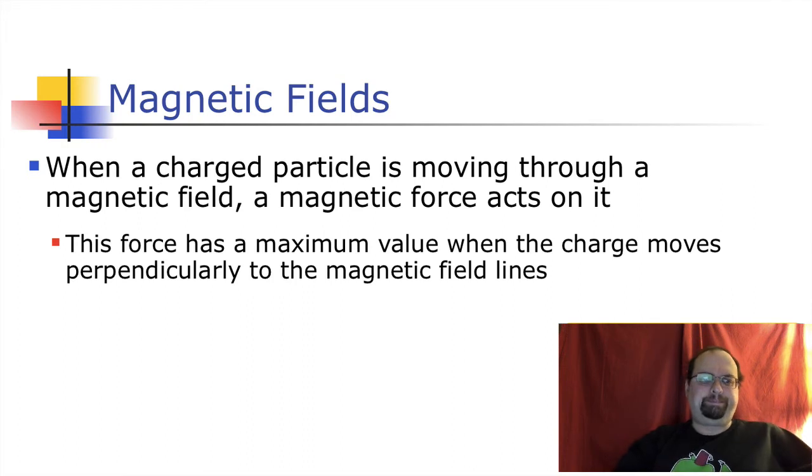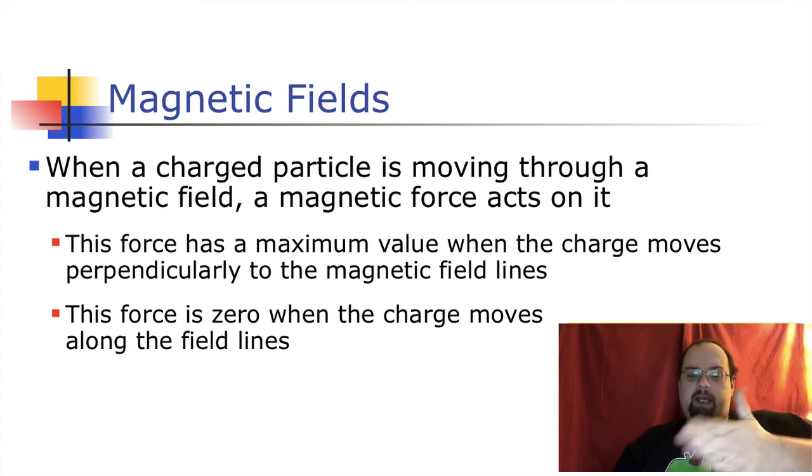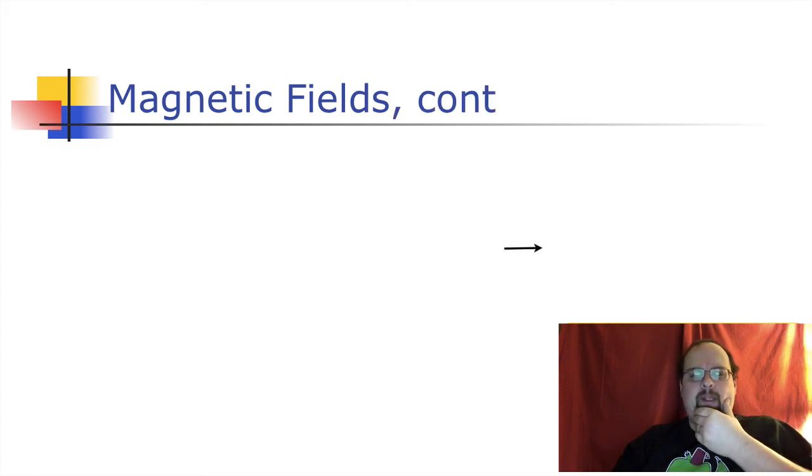You get a maximum force when the charged particle is moving perpendicular to the magnetic field lines. When a charged particle moves in the direction of a magnetic field line it feels no force - only when it's perpendicular do you get maximum force. When it moves along a field line it feels zero force, when it moves perpendicular it feels maximum force, and there's going to be a sine function that tells us the amount of force in between.